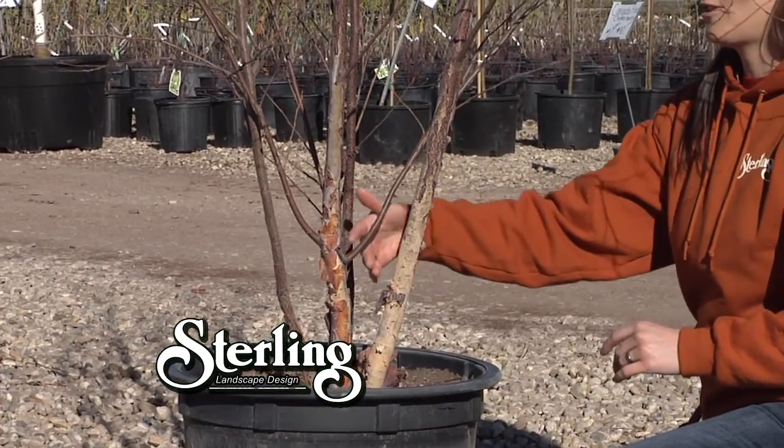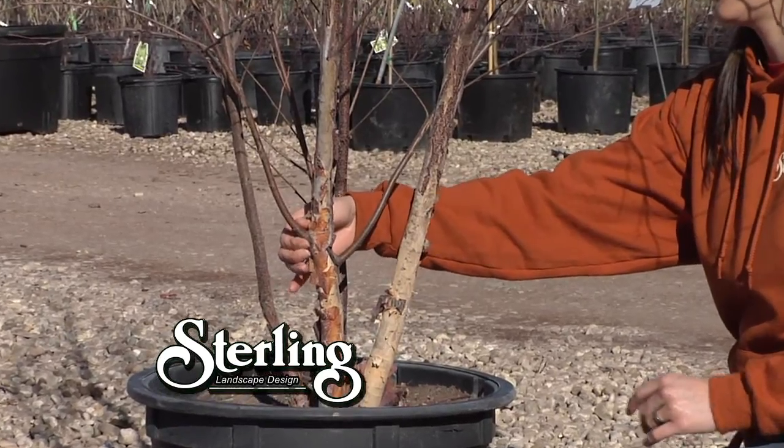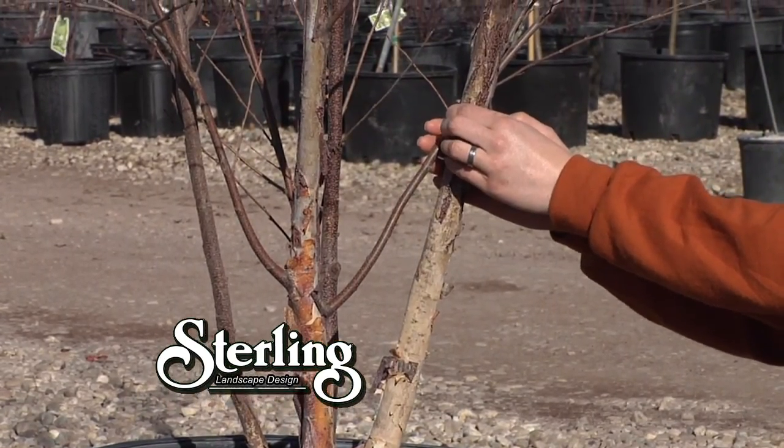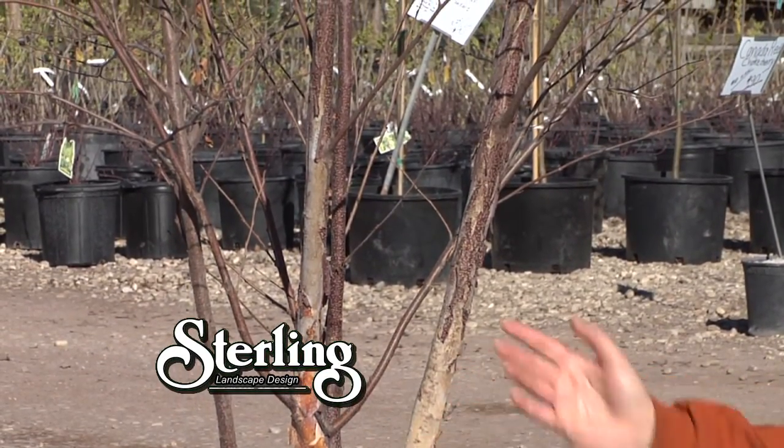When you would get this one home, you would want to clip these off so that you don't have any potential problems in the future with rubbing and growing together. Otherwise, a very nicely shaped tree and exactly what you want to look for.